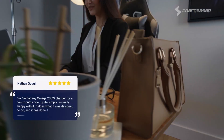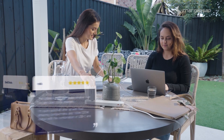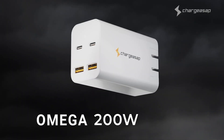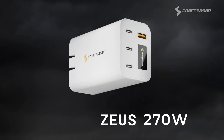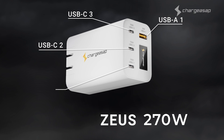After studying the feedback from over 21,000 backers, we've re-engineered our 200 watt charger to further complement today's powerful devices. We've increased the power output by an additional 38%, making it now the world's first and only 270 watt charger.